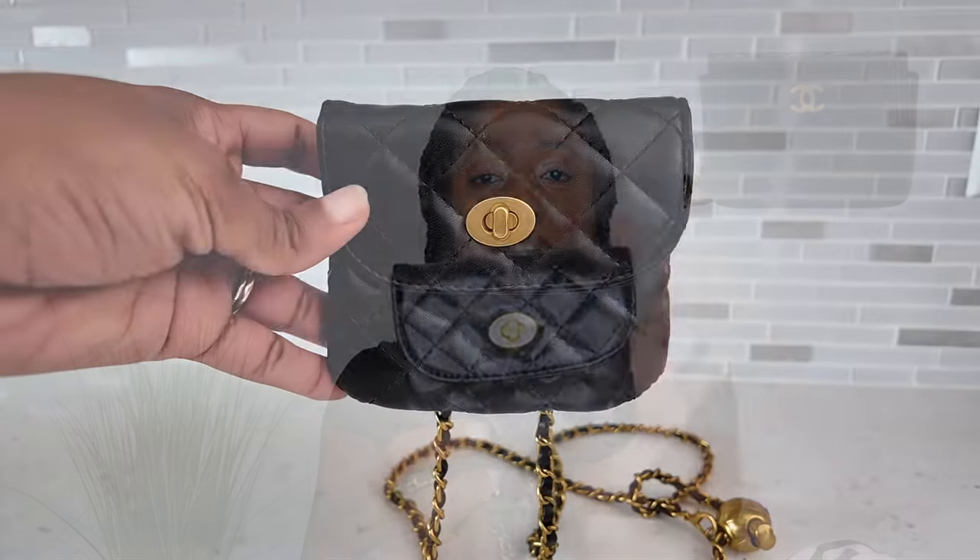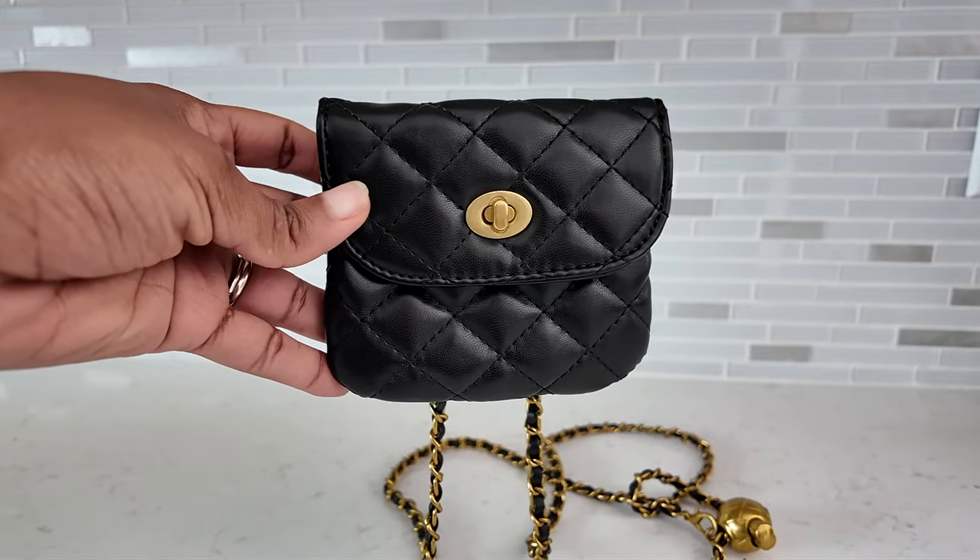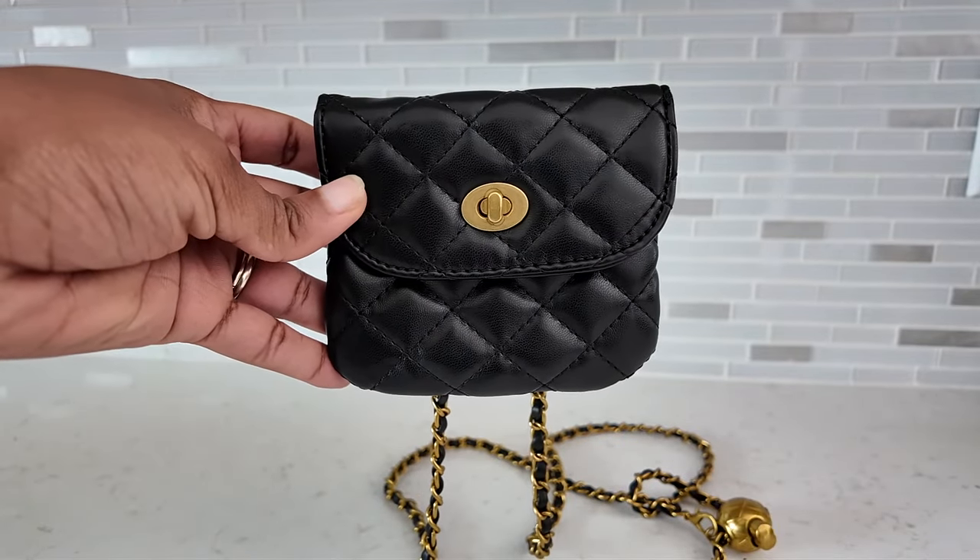The first item I have up is a dupe for the Chanel belt bag, which retails at about $1,500 on the pre-loved market. I duped this one from Amazon for $14.99 and it looks like this — a little envelope-y, pouchy thing. It is tiny. It has gold hardware for the buckle and it is a little twisty. You twist it, open it up, and this is the inside. Not much space, but it has a quilted outside and it is also padded.